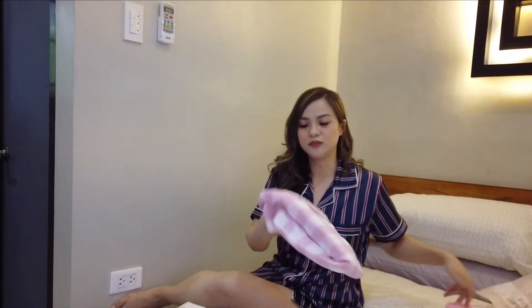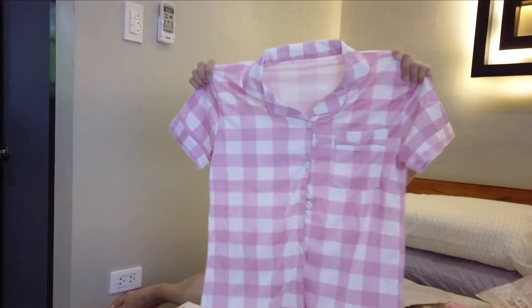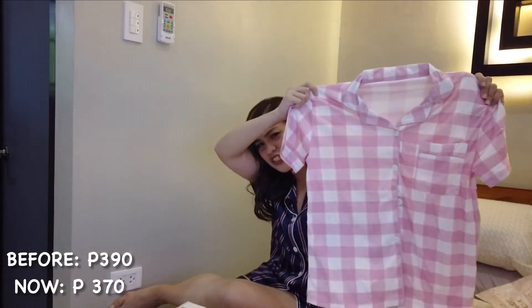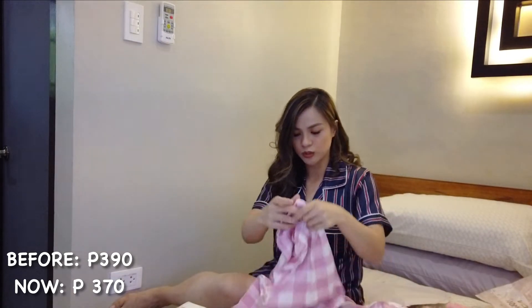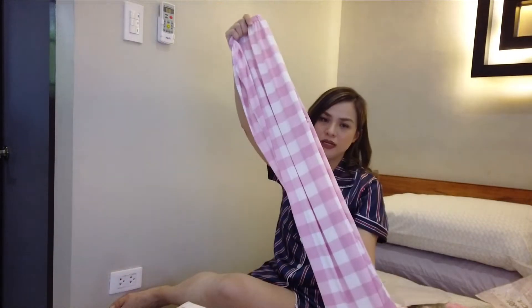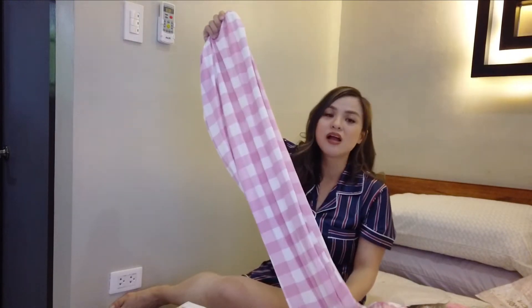So the first sleepwear is this one — it's plaid, pink plaid. I think you can also wear it outside; there's a trend like that, wearing pajamas as going-out outfits. It came with this pajama. So I picked different styles — there's a dress, a pajama set, and also shorts, like this one.